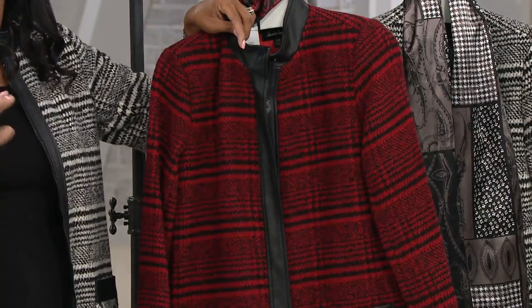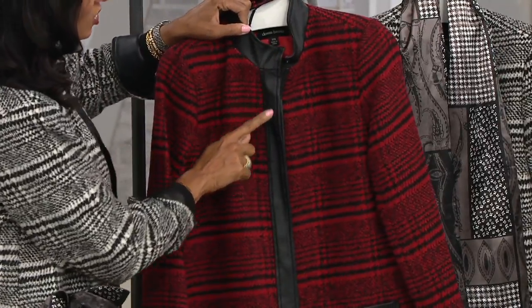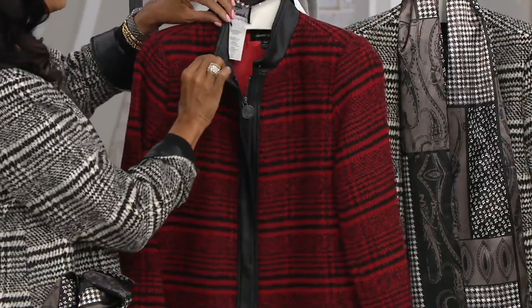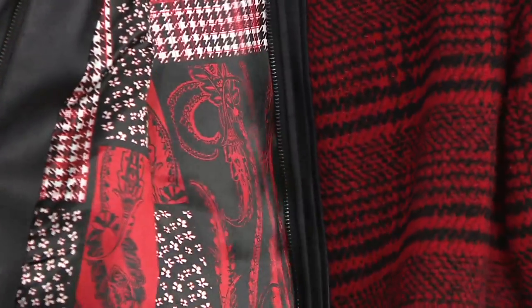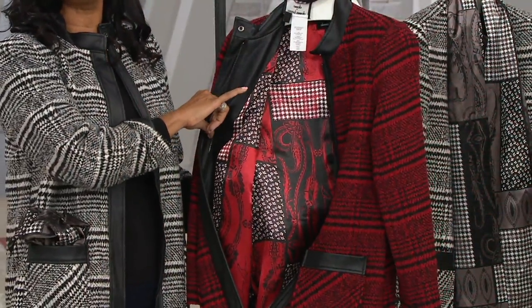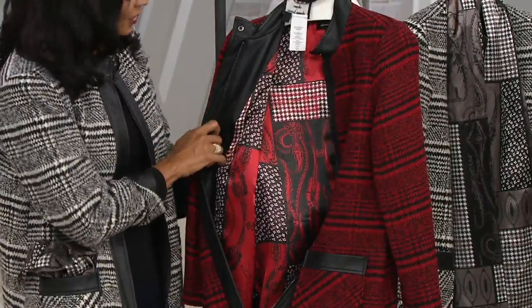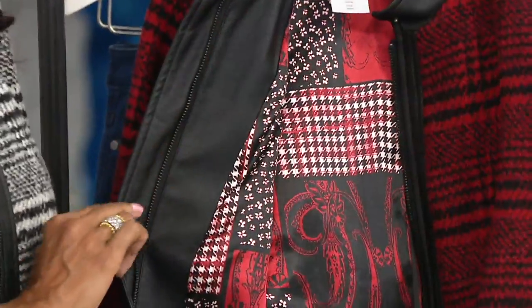Here you have the faux leather trim, a beautiful stand collar, a zipper, and snaps on the inside — that amazing designer interior. Look at that — so fun! It's a little bit of grosgrain, corresponding to the scarf, with a hint of houndstooth and a floral. Just beautiful.